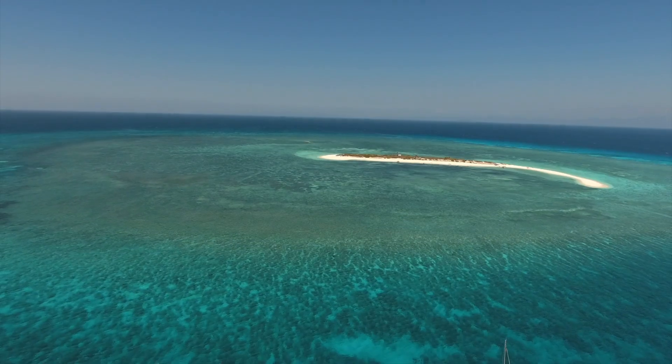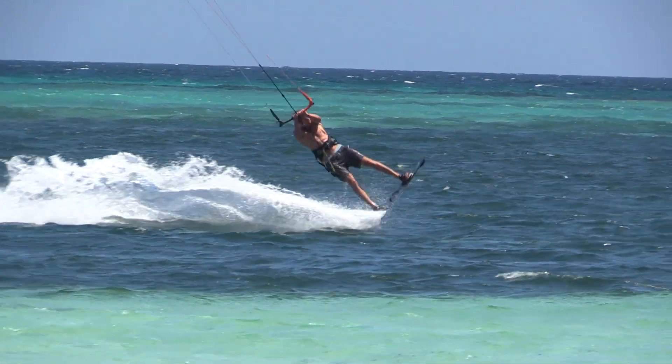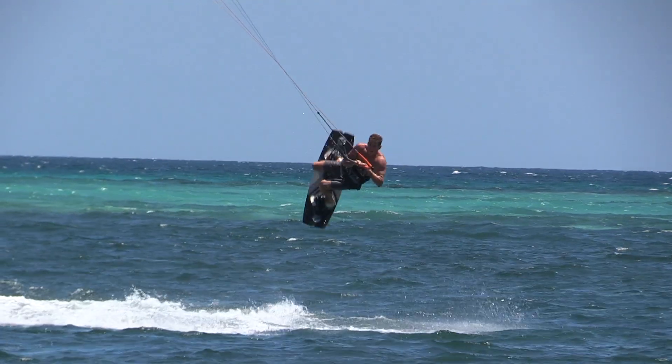Right now though we're just trying to find an anchorage for the boat. The problem with kiteboarding is you need a protected spot for the boat and then an exposed area to kite. You want the wind for the kites but you don't want the swell and the dangers for the boat. It's 35 knots — I think let's go somewhere else.